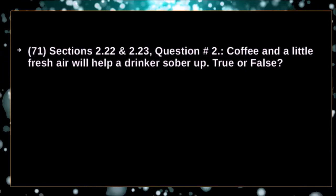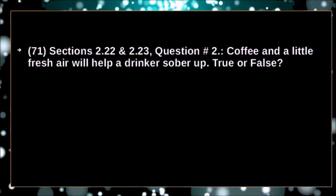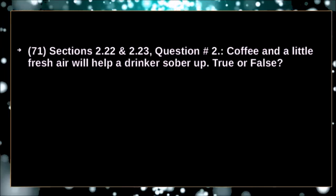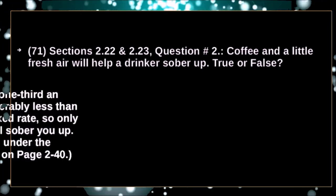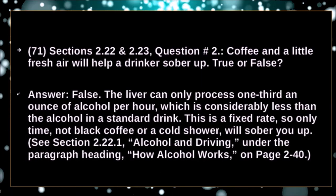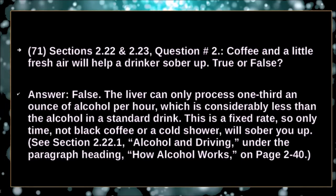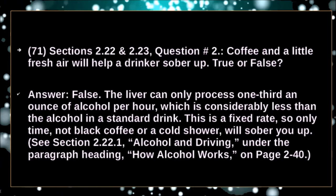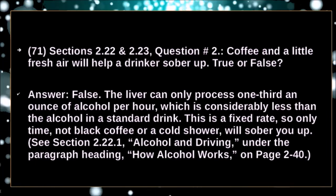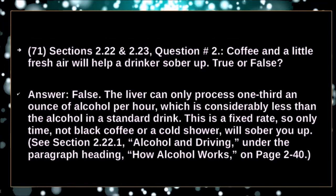Coffee and a little fresh air will help a drinker sober up — true or false? False. The liver can only process one third of an ounce of alcohol per hour, which is considerably less than the alcohol in a standard drink. This is a fixed rate — so only time, not black coffee or a cold shower, will sober you up.